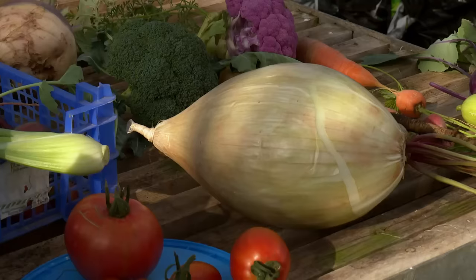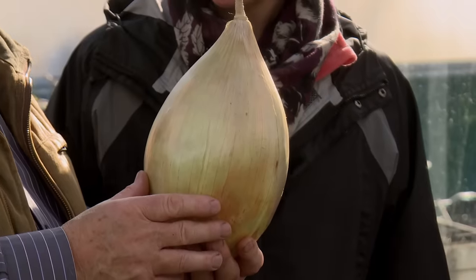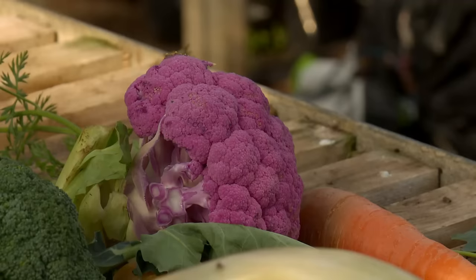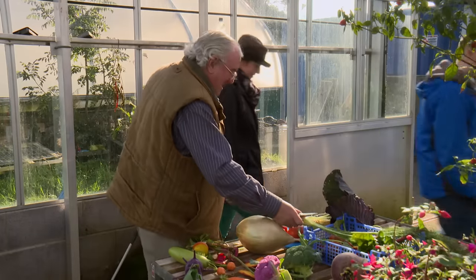Medwin gathers a few vegetables together to show. One is a huge onion — not a rugby ball, as the presenter jokes, but it actually weighs about five or six pounds. One thing that catches the eye is the leeks — not ordinary ones, either.